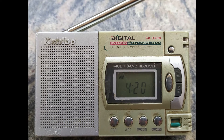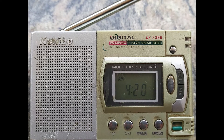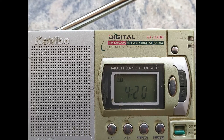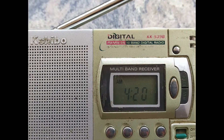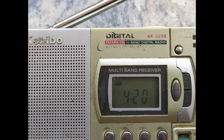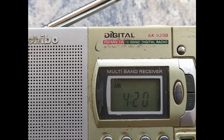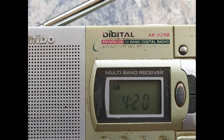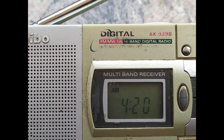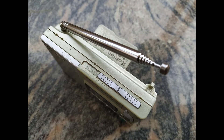Hello friends, today I am going to show you my first compact radio, namely the Kchibo KK-939B, which I bought in January 2008. It's more than 14 years old but still gives service. This is a normal commercial radio which can receive medium wave, short wave, and FM, but I used it extensively to monitor ham bands as it could receive ham band frequencies as well.